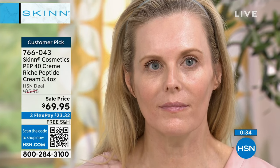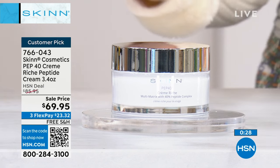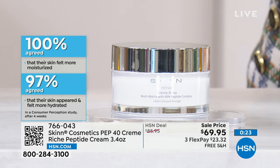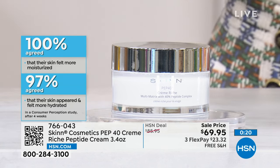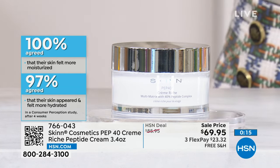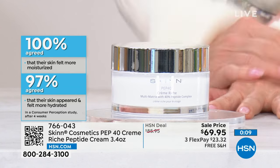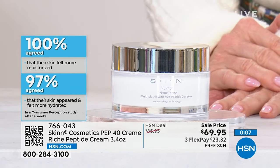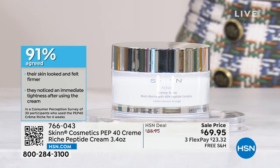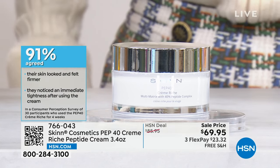Here's the scoop: this is double the size — normally 1.7 oz, now 3.4 oz. A little bit is going to go a long way. It's $69.95. The consumer perception reports — 100%, 97% — are impressive. This helps visibly reduce the look of wrinkles, visibly firms the appearance of skin, helps hydrate, brightens, makes skin look smoother and firmer — 91% reported immediate tightening after using the product.